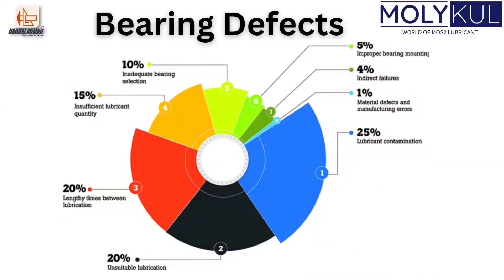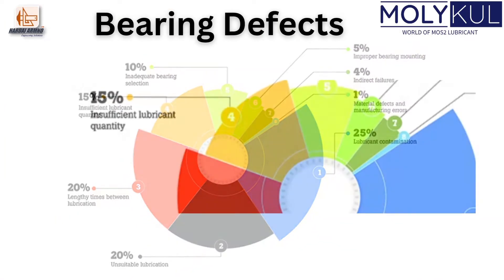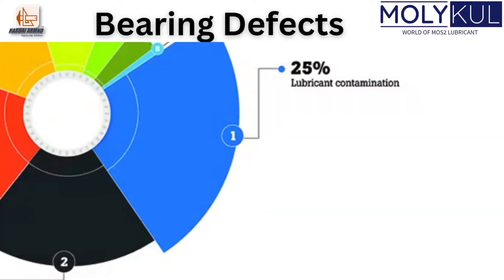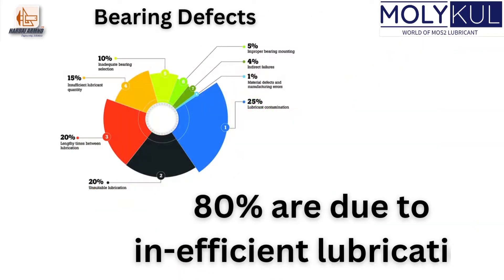The maximum causes of defects in bearings are observed and analyzed here. 15% of defects are due to insufficient lubricant quantity. 20% are due to lengthy times between lubrication. 20% are due to unsuitable lubrication. And 25% are due to lubricant contamination. By analyzing this data, more than 80% of defects are due to lubrication problems.